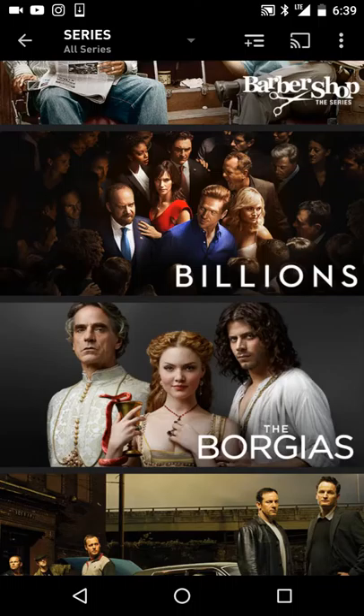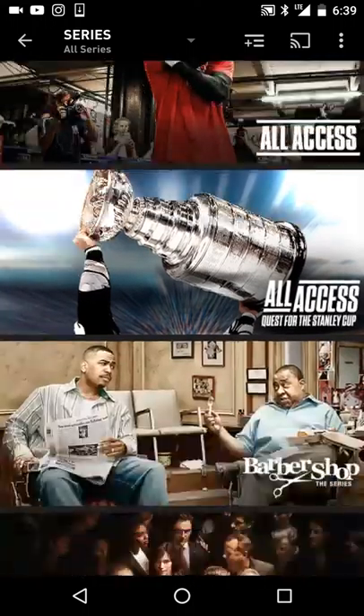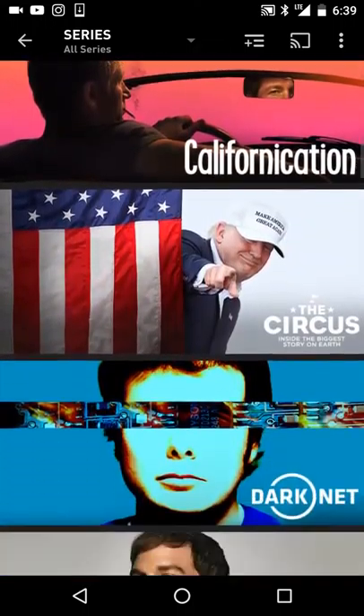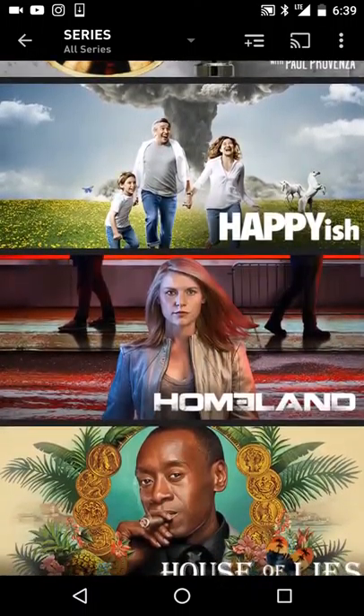Here are the new shows that they offer: Billions, which is one of my favorites — I love that show — Homeland, The Affair, All Access, Darknet, Dexter, Dice, Episodes, Fat Actress, Gigolos, The Green Room, etc.